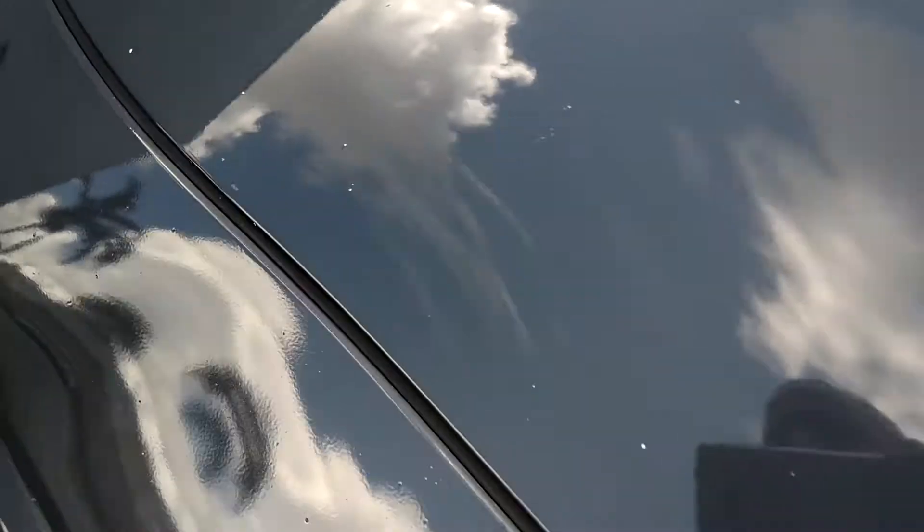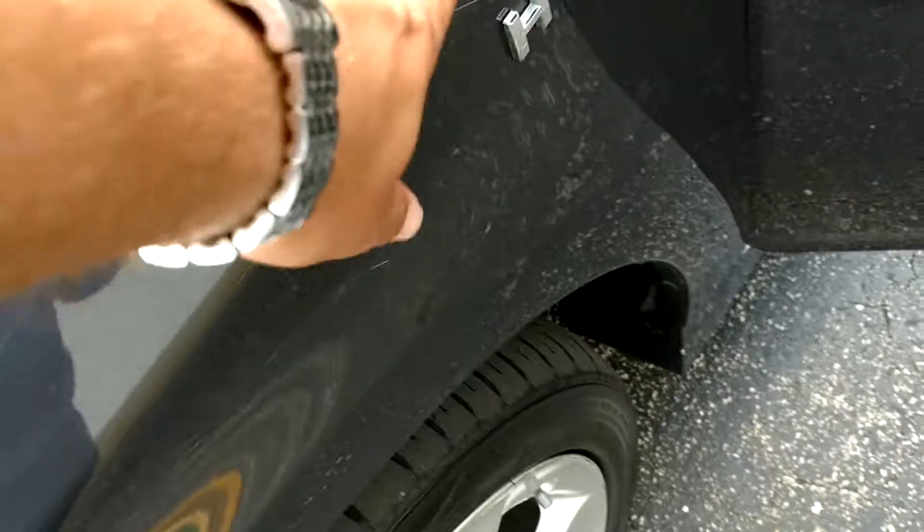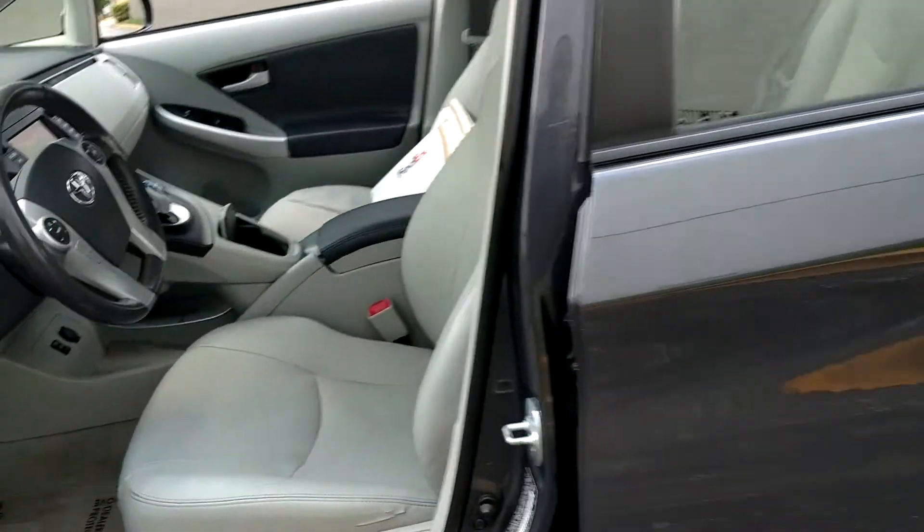Overall, it's a nice vehicle. Besides a few scratches — you can see it here — rock chips, some light scratches here. Overall, it's all here. 170,000 miles.